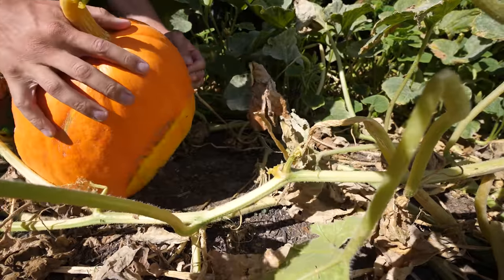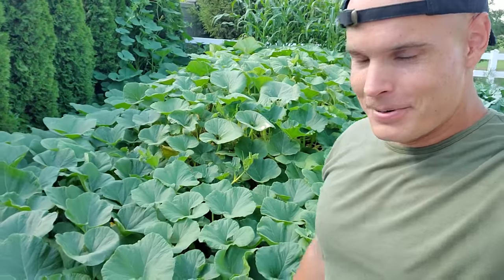We're starting to realize that we made a pretty big mistake with the pumpkins. Apparently, they expand.